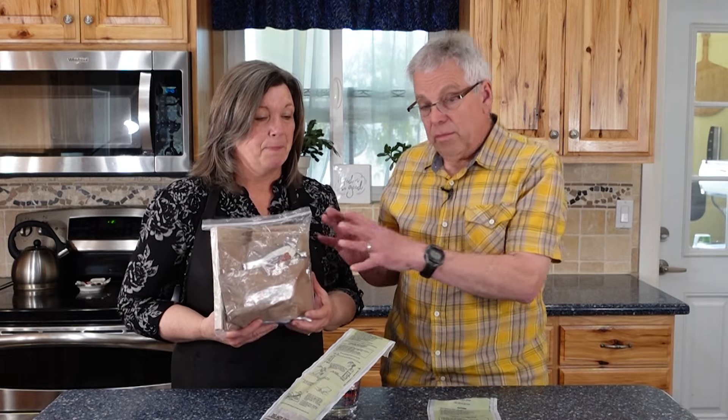Quite frankly, with how expensive these MREs are, I probably wouldn't have any because I don't eat them. We have a friend, Nick Miller, who does several videos with us, who actually keeps cases of these because when he goes camping he'll take and eat them — so if you can rotate them that way, they're perfect for you. For me, it would be better to have the meals I normally eat freeze-dried, which can have a 25-year shelf life. Rotating is a huge challenge, and there are probably some good meals out there, but it still wouldn't be my choice.